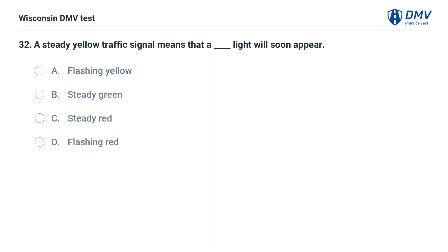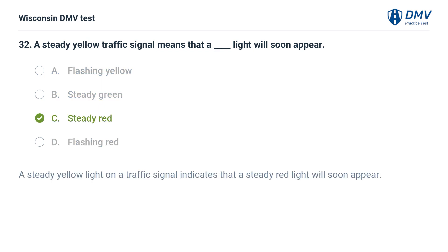A steady yellow traffic signal means that a [fill in the blank] light will soon appear: A. flashing yellow, B. steady green, C. steady red, D. flashing red. The answer is C, steady red. A steady yellow light on a traffic signal indicates that a steady red light will soon appear.